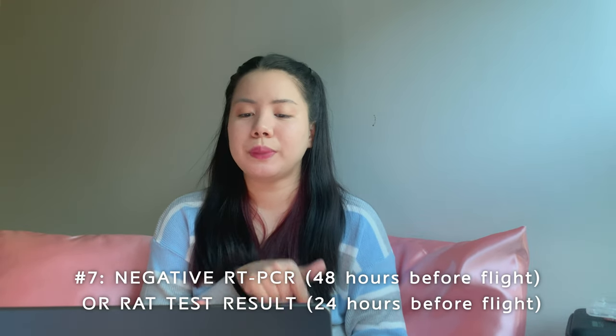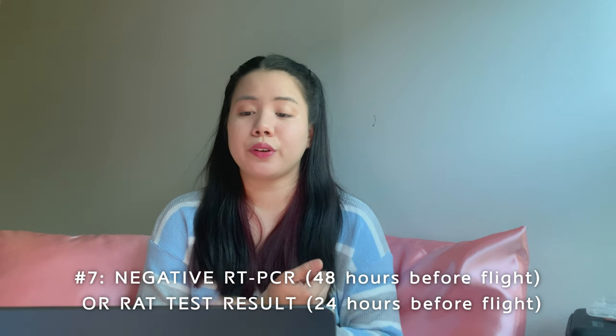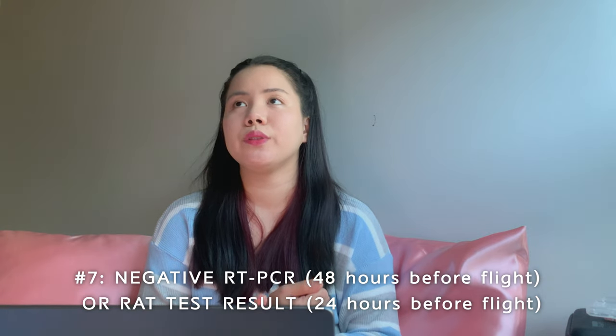Number 7: negative PCR test issued within 48 hours before your flight, or a negative rapid antigen test issued within 24 hours before your flight. A lot of accredited hospitals and clinics in the Philippines already offer RT-PCR and rapid antigen tests. I decided to take the rapid antigen test since I would also be paying for an RT-PCR test upon arrival in South Korea, so it's a cheaper option.